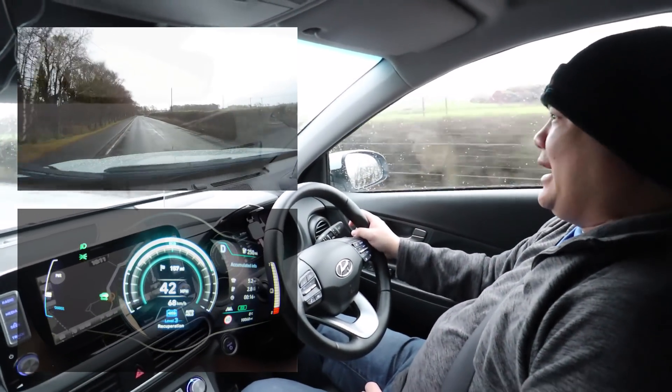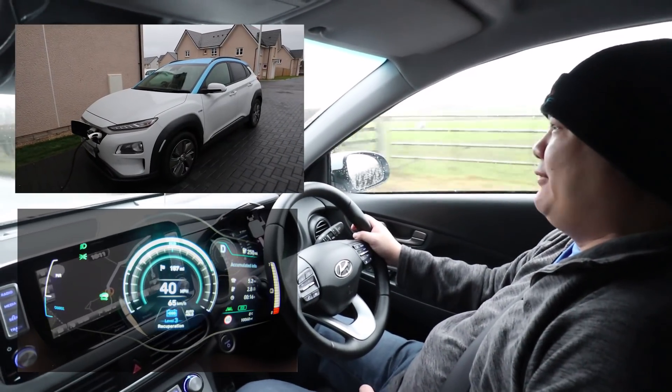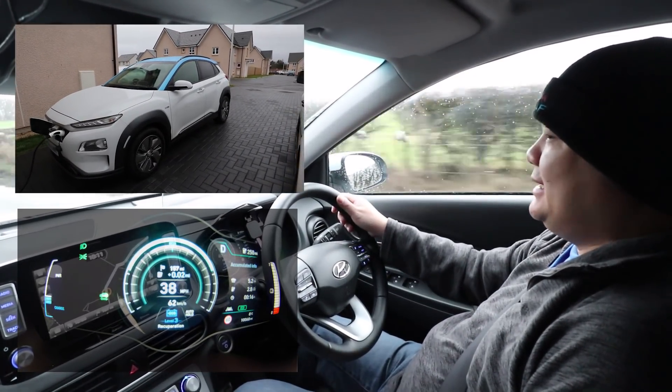Hello, James here, and I am not in my Nissan Leaf as you can see — I am in the Kona 64kWh Premium SE.